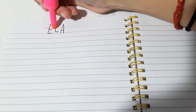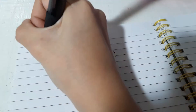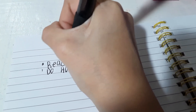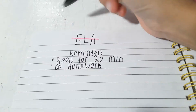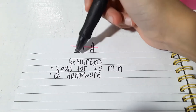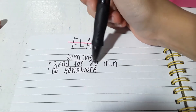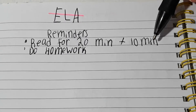Now time for ELA, which is reading and writing. All I do is reminders — like 'read for 20 minutes.' And if I have homework, I write that down too. Since ELA is kind of easy for me, but if you're struggling on ELA, just read for 20 to 30 minutes — just add 10 more minutes to your reading routine.